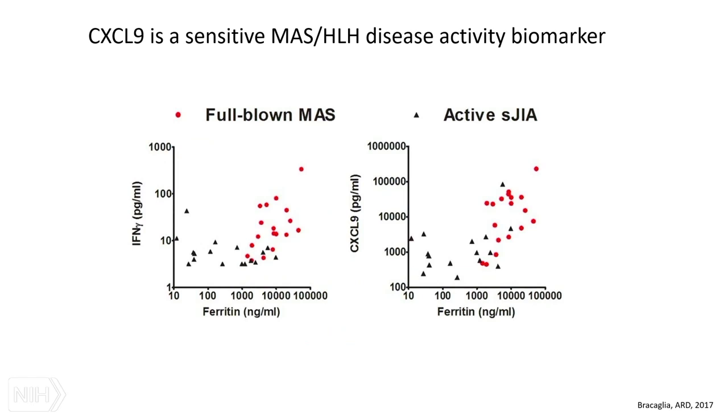CXCL9 has recently become quite a useful biomarker — a lot of these data are new but it's being used more and more. It correlates quite well with ferritin, both in full-blown MAS and active systemic JIA. The reason we don't measure interferon gamma directly is because its dynamic range is poor — the limit of detection means most active systemic JIA patients are in the undetectable range. But CXCL9 as a reliable readout for gamma activity has a much broader dynamic range, allowing better patient stratification.